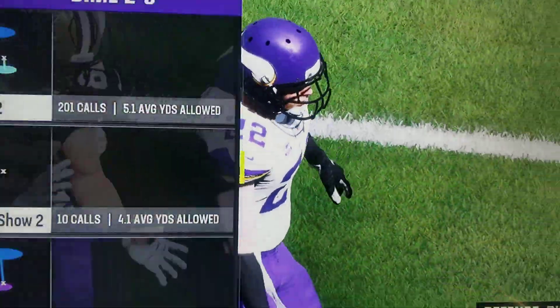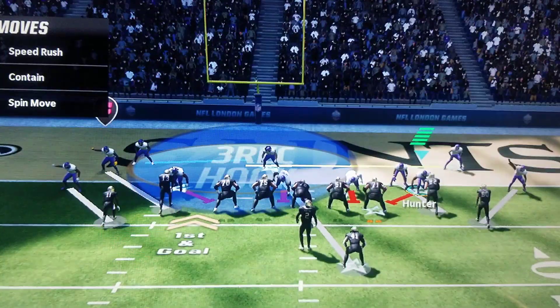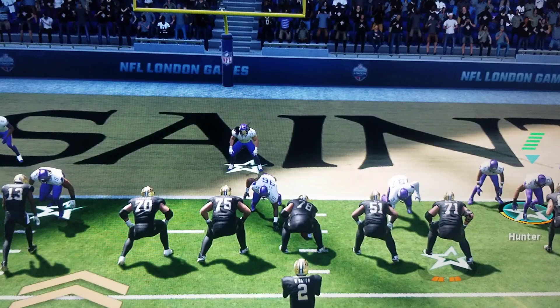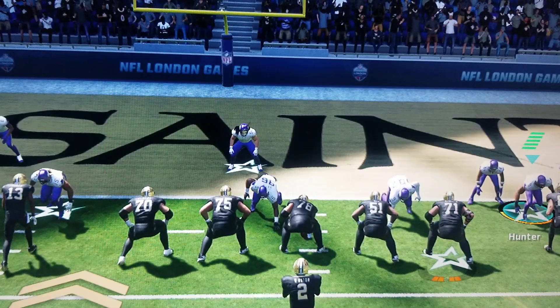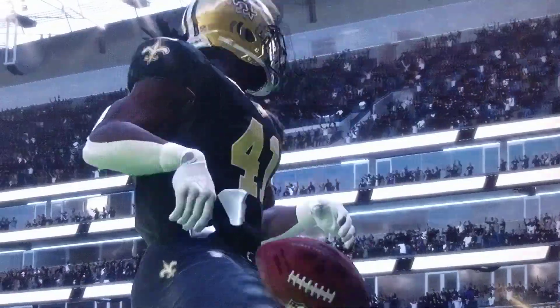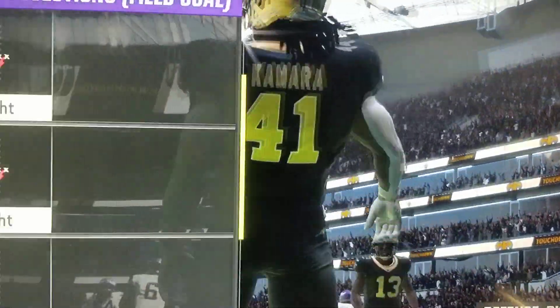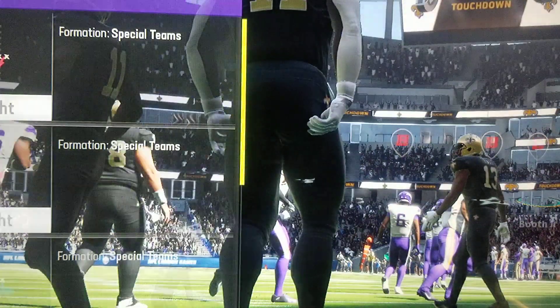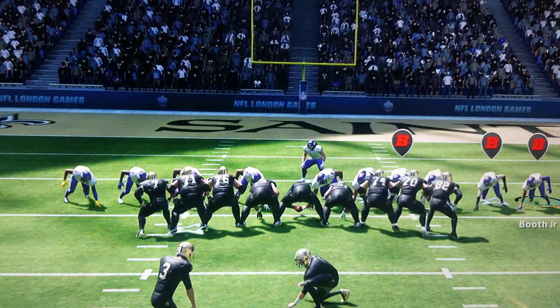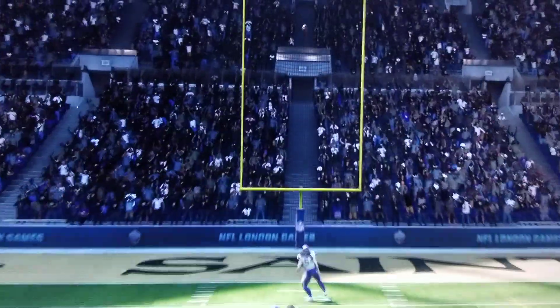They're ready to come down. Third down sets up the first and goal. Try to pound it in — Kamara. And he takes it across and into the end zone. Touchdown, Saints. Kamara on his way to a monster game — three first-half touchdowns, and the Saints go up by two touchdowns.